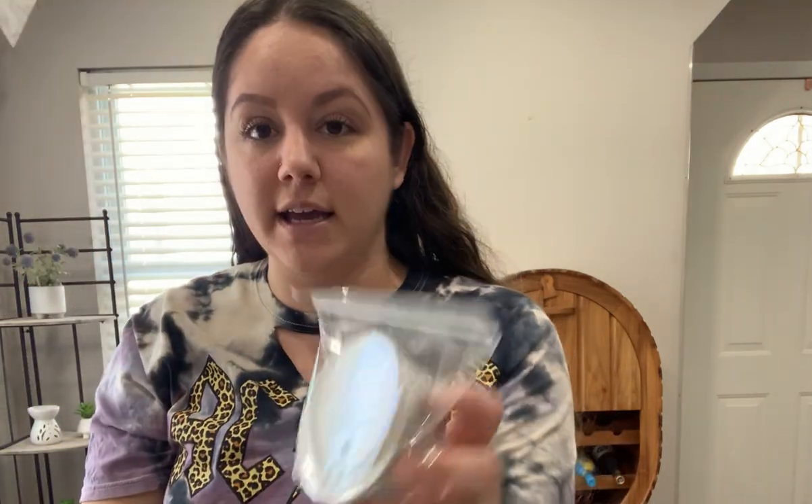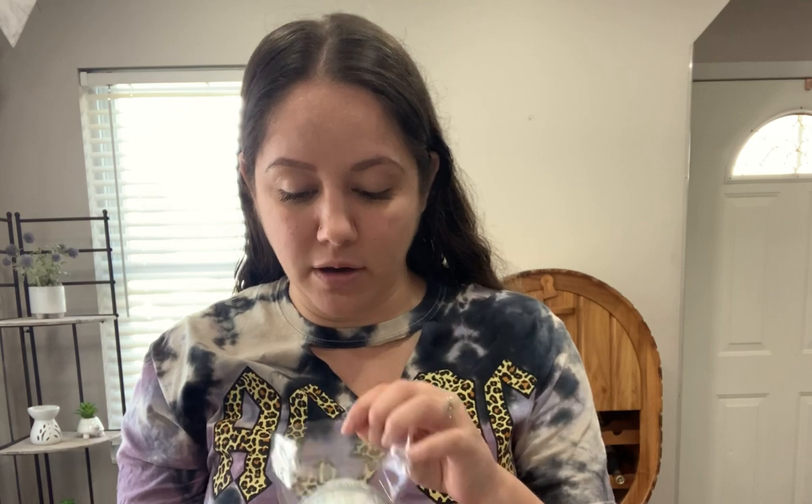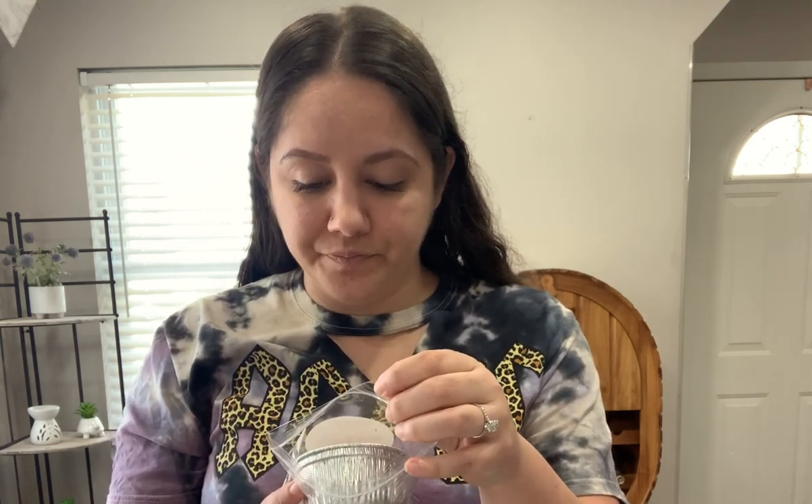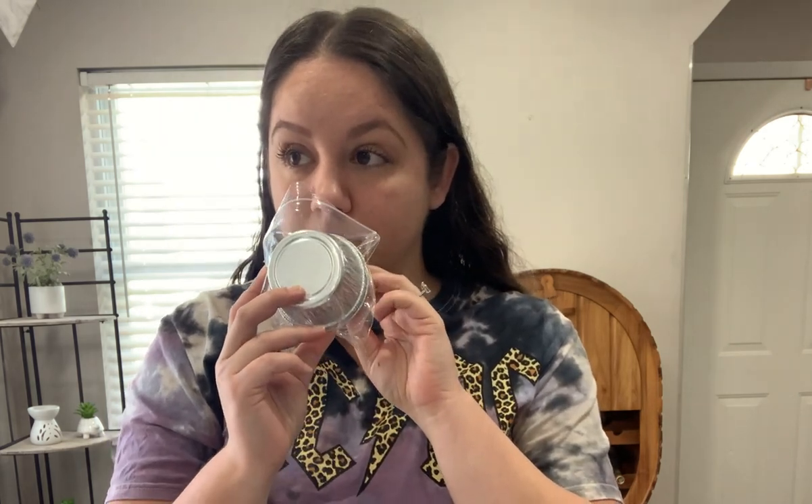Next is Sweetheart Cookies. I got a souffle of this in the pre-order, and when I smelled it I knew without even warming it that I wanted more. This is pink sugar, frosted sugar cookies, shortbread, birthday cake, and sweet milk. The pre-order had so many good gourmand bakery scents and a lot of them have similar notes but still smell different, which is awesome. This is predominantly shortbread, sweetened up with the pink sugar and frosted sugar cookies. I don't get much birthday cake in this, but the shortbread is so decadent, sweet, and rich. Based on cold sniff, this is a strong, rich bakery scent, so I'm sure it's going to perform well.